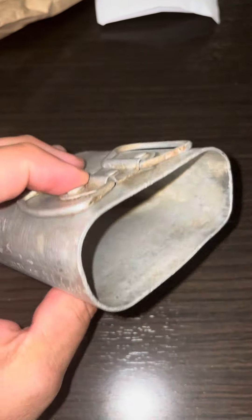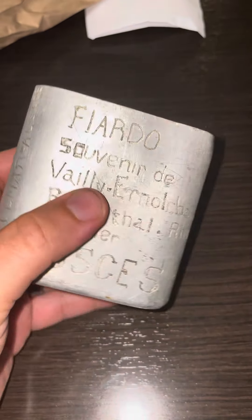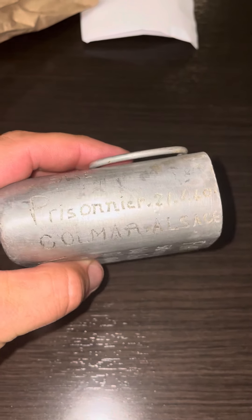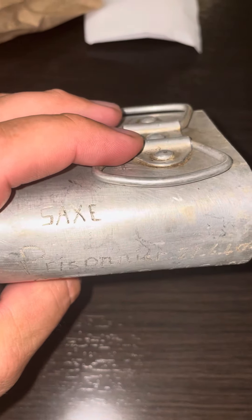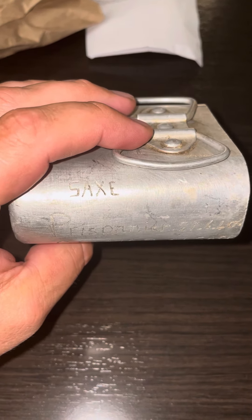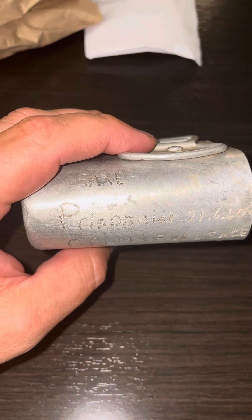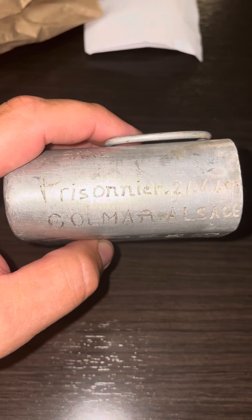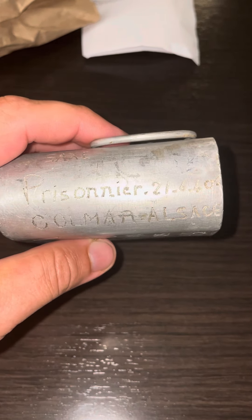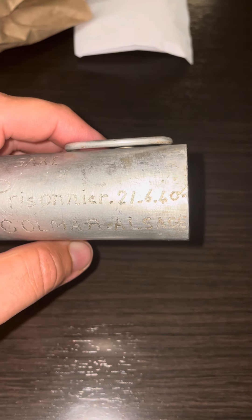This, from what I'm being told, is a mess cup — French — and this is the engravings on it. I don't speak French, I have no idea what most of this is, but I reached out to my friends' list on Facebook, and I had numerous people help me, so I'm piecing this together. Obviously: Prisoner. There's the date of June the 21st, 1940.